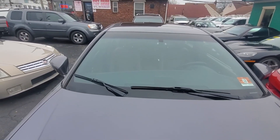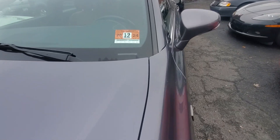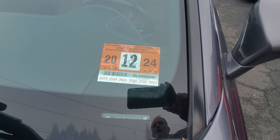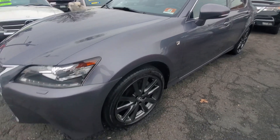The windshield has no signs of chips or cracks. It does have a New Jersey inspection good until December 2024. It does have a sunroof as well.